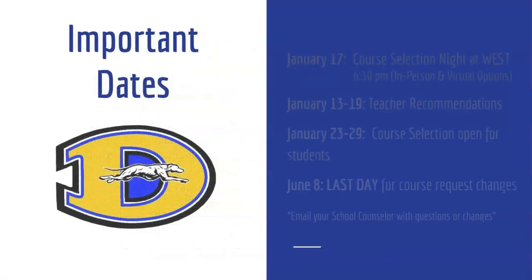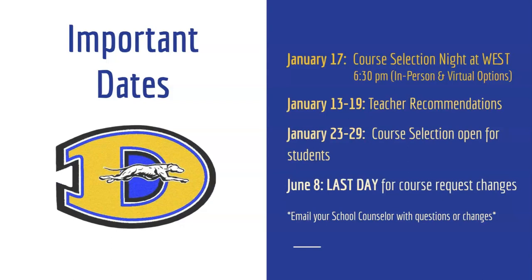Upcoming important dates: January 17th is the course selection night here at West at 6:30 p.m., with in-person and virtual options available. January 13th through 19th, teachers will be putting in their recommendations for next year's courses. January 23rd to the 29th, course selection will open for students to input their requests. June 8th is the last day for course request changes. You can do this by contacting your counselor directly, setting up a meeting in the counseling office, or emailing your counselor. Keep in mind that once the school year starts, you will be subject to the drop-add policy reviewed during your course selection period.